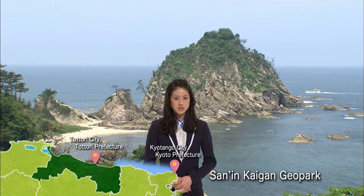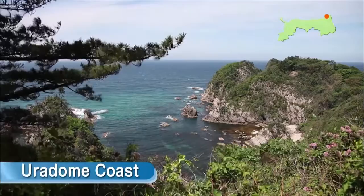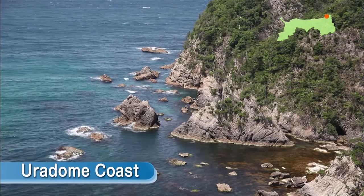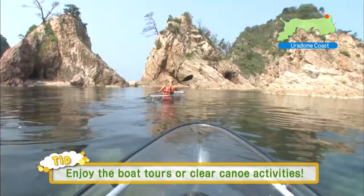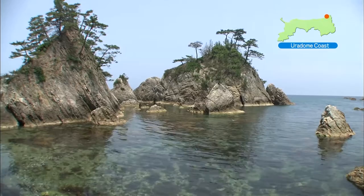The area between Kiotango City in Kyoto Prefecture and Tottori City in Tottori Prefecture is known as the Sanin Kaigan Geopark and has been declared a global geopark. The scenery at the Tottori Sand Dunes and the Uradome Coast is particularly striking. I recommend taking advantage of the boat tours and clear canoes at the Uradome Coast. Enjoy the crystal clear ocean and the beautiful natural landforms created by the rough waves of the Sea of Japan.